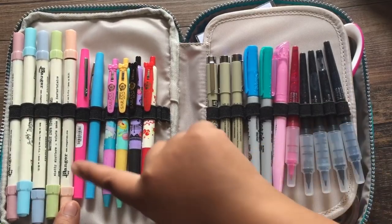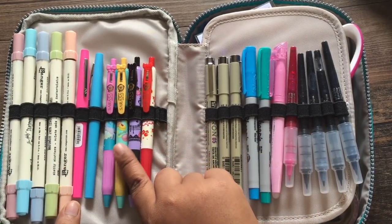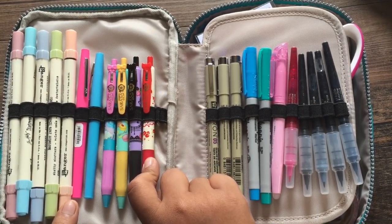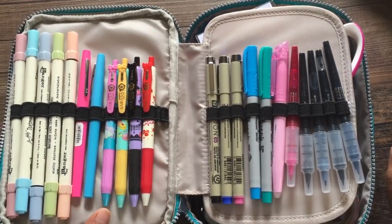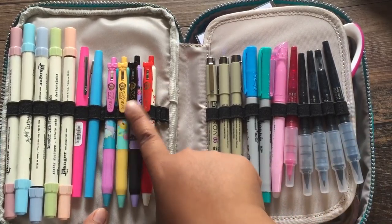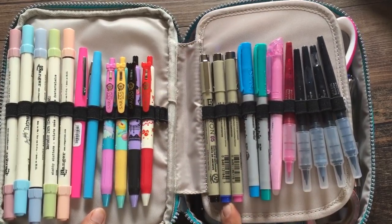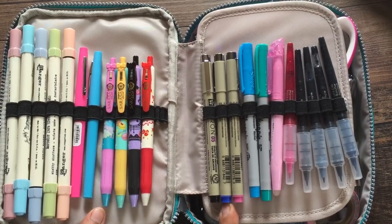I have some Flare pens that I'm probably going to take out because I don't use them. I have these Sarasa Clip pens that write amazingly — they're 0.7 and I really like how smooth they write. They're colored. And then we have some Micron pens — I'm not too big of a fan of the Microns but they write pretty well.